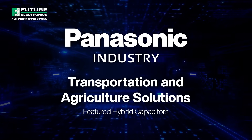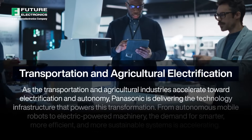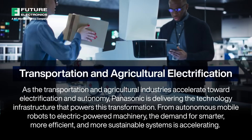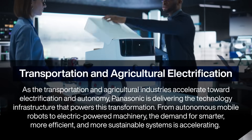As the transportation and agricultural industries accelerate towards electrification and autonomy, Panasonic is delivering the technology infrastructure that powers this transformation. From autonomous mobile robots to electric-powered machinery, the demand for smarter, more efficient, and more sustainable systems is accelerating.